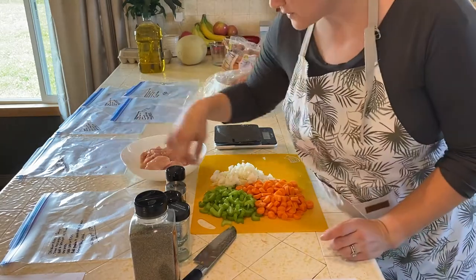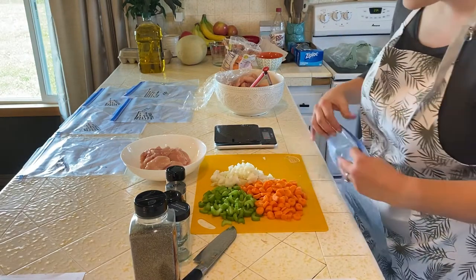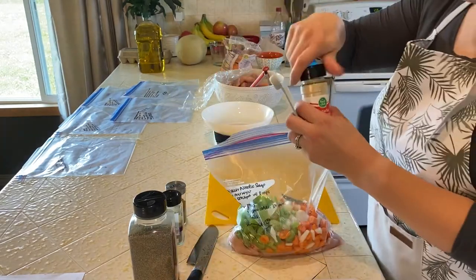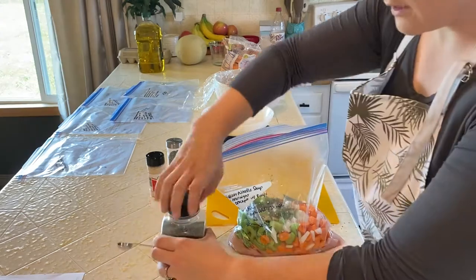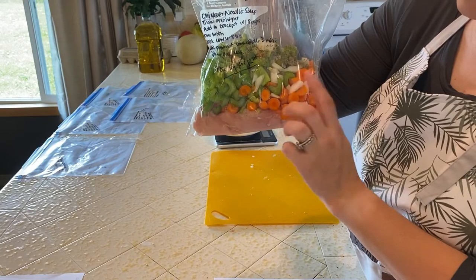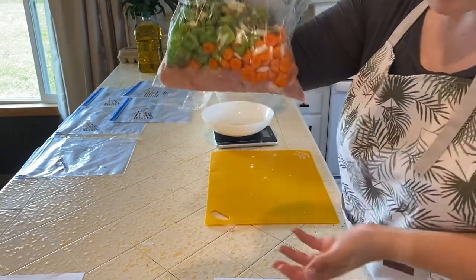Now we are working on the chicken noodle soup. I've prepped the vegetables: about a cup of celery, one yellow onion, and half a pound of carrots. Then you're also doing a pound of chicken, one teaspoon of garlic powder, one teaspoon of dried basil, one teaspoon of dried oregano, and a fourth teaspoon of black pepper. When cooking, add it to the crockpot with eight cups of chicken broth, cook on low for six to eight hours, then add your egg noodles and cook for another half an hour. And there you are — chicken noodle soup.